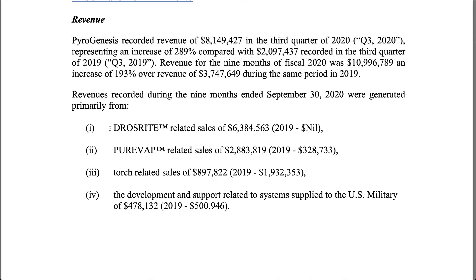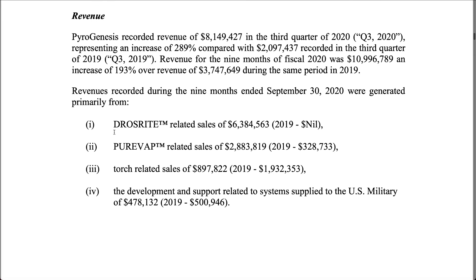Looking at the company's financial health, PyroGenesis recorded revenue of eight million dollars in Q3 2020, representing an increase of 20,289 percent compared to the two million recorded in Q3 2019. The dross recovery technology, only introduced in Q3 2020, brought in 80 percent of the company's revenue, which is impressive and demonstrates PyroGenesis's ability to invent new technologies and profit from them.